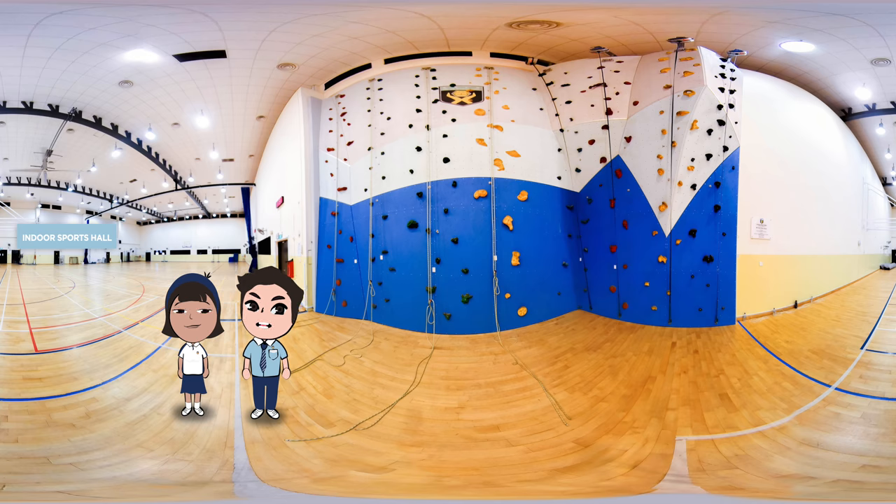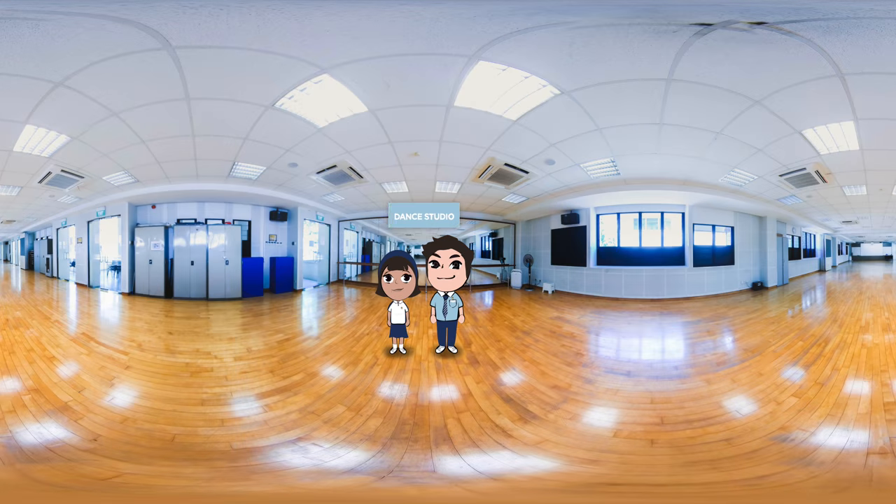I am done showing our friends the venues related to the subjects we take, so now I am showing them the venues we use for our CCAs! I am so excited to share — International Dance is my CCA! As you can see, the Dance Studio is a fully air-conditioned space designed specifically to provide a conducive home for our dancers. The floor-to-ceiling mirrors are very useful in allowing us to check our posture and be in sync when we dance. Since you've shared your CCA, it's my turn now — catch up with me!